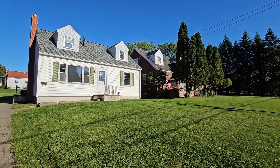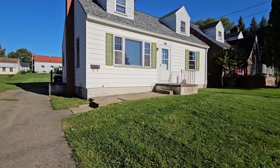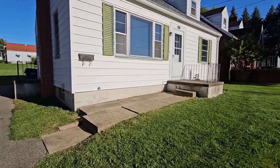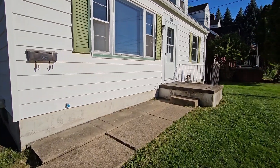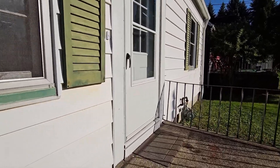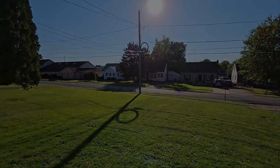You're looking at a three-bedroom, one-bathroom house in Boardman, Ohio. Now let's have a look inside.